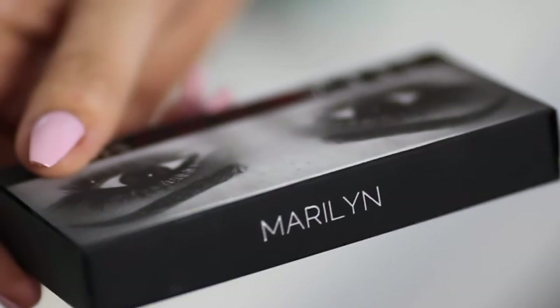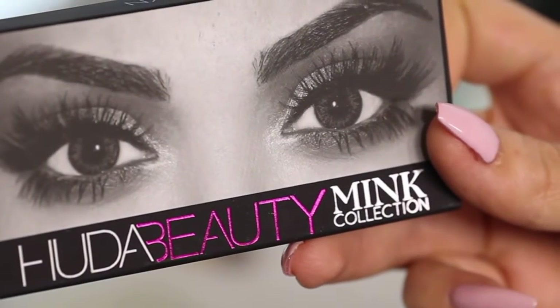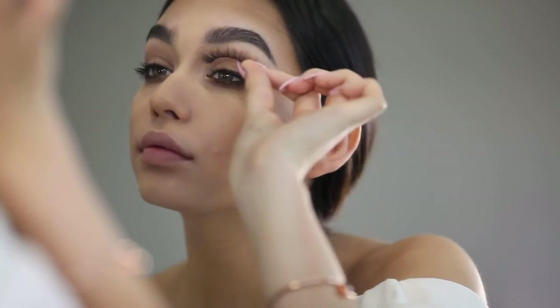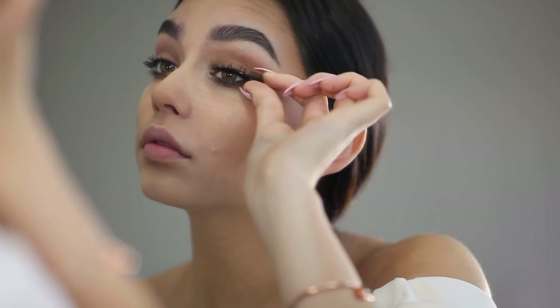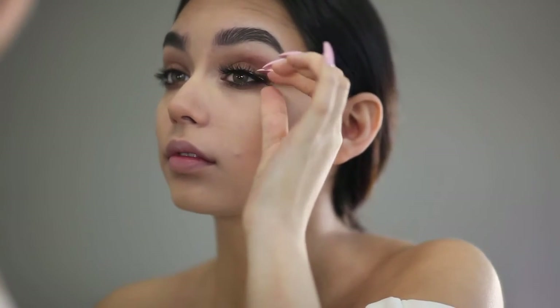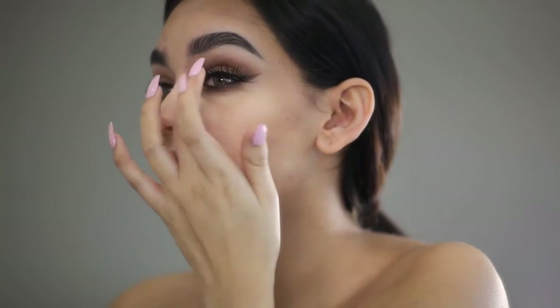Now I'm using the Huda Beauty Marilyn Lashes. The reason why I have super long nails is specifically because I wear lashes quite often — I never have to use tweezers because my nails are so long.